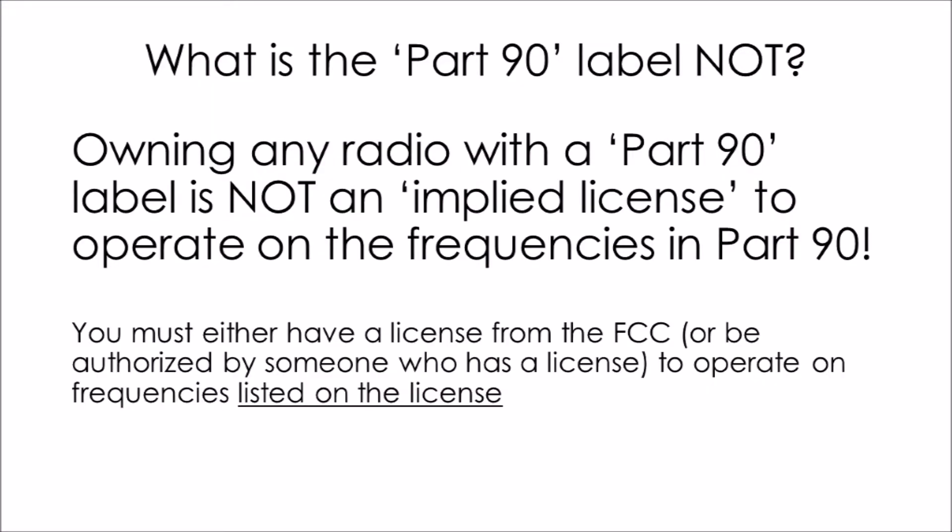It's important to know that just because you own a radio with a label that says Part 90 on it, this is not an implied license for you to operate on the frequencies listed in Part 90. You must have your own FCC license, or be authorized by somebody who has a license to operate on the Part 90 frequencies — and only the ones listed on that license.